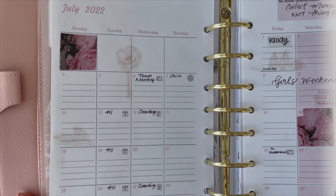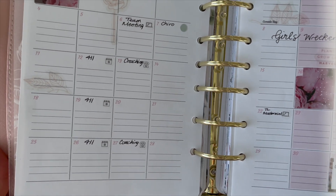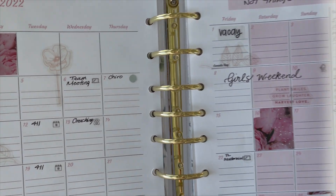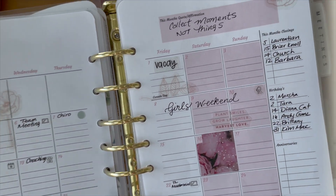There you go — there's a closer look. I have all my non-negotiable meetings in there: 4-1-1s, coaching calls, team meeting, monthly team meeting. I also have a personal appointment and a chiropractor appointment, and then vacation.